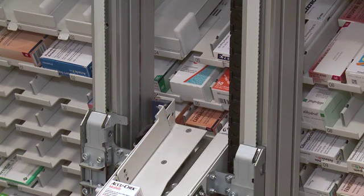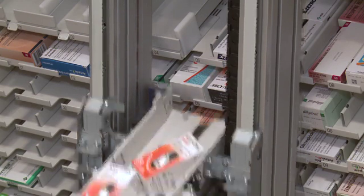The multi-pick function allows several packs of the same medicine to be dispensed in a single step, so a whole prescription can be processed in seconds.